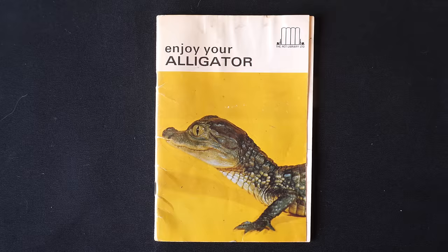Recently a friend gifted us this gem of a book called 'Enjoy Your Alligator.' It came out in 1973, and it just goes to show that back then, alligators were kept more commonly as pets than you would think. The information in here is hilariously inaccurate, which tells us how far we've come when it comes to caring for reptiles.